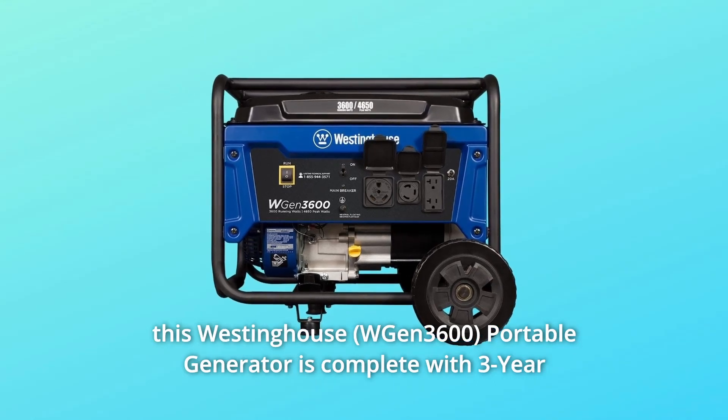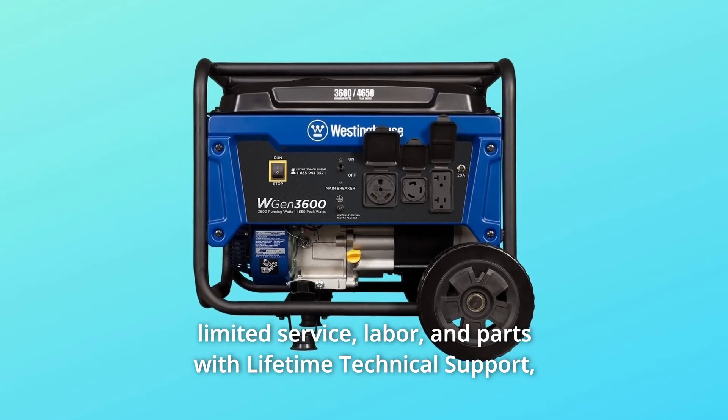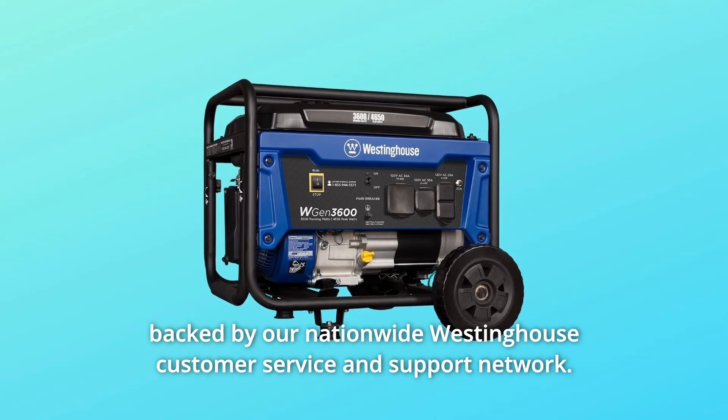This Westinghouse portable generator is complete with a 3-year limited service, labor, and parts warranty with lifetime technical support, backed by a nationwide Westinghouse customer service and support network.